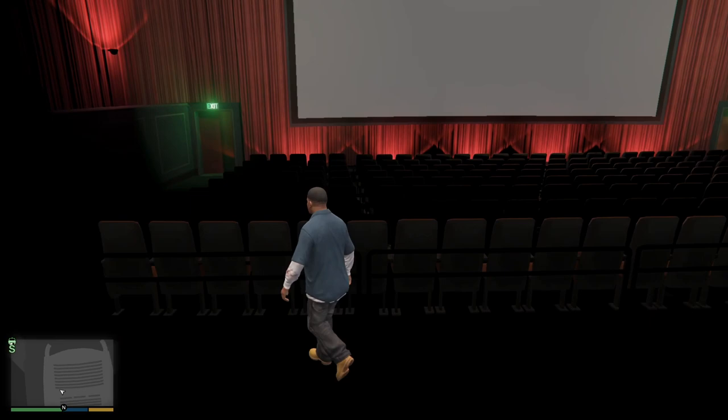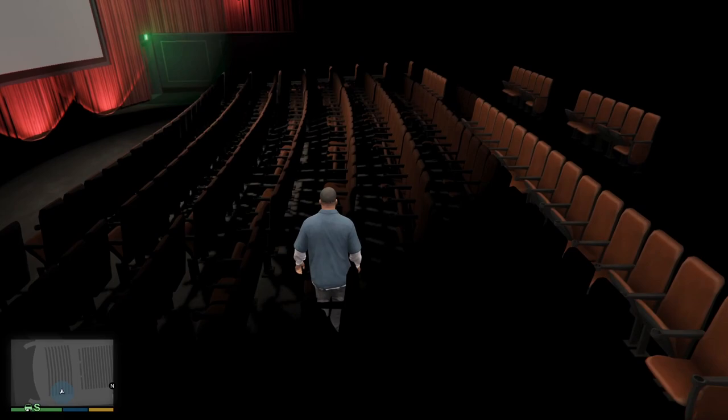Hey, what's going on guys, it's Frolics here bringing you another video on the channel. In today's video, we're going to be going over the 10 best sports cars in GTA 5 Online.